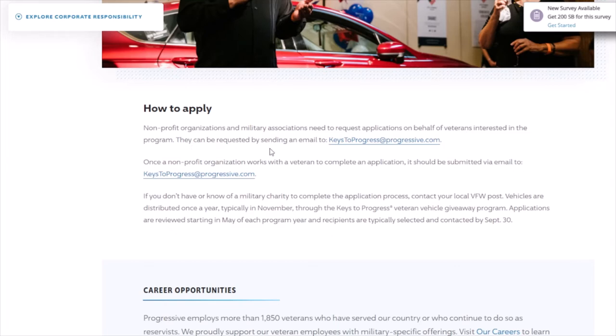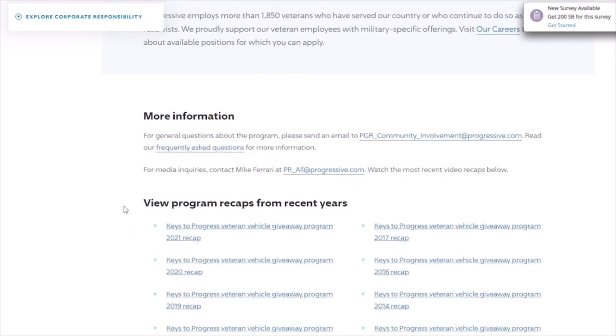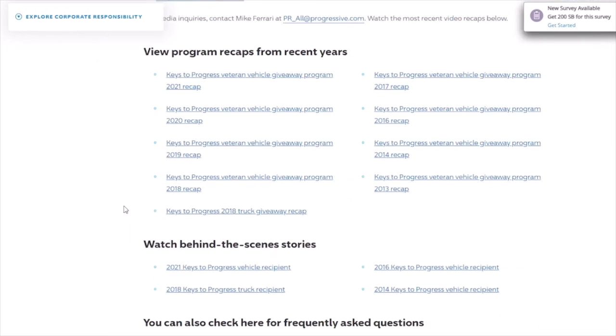Applications can be requested by sending an email to keystoprogress@progressive.com. Scrolling down gives you some more information as well.